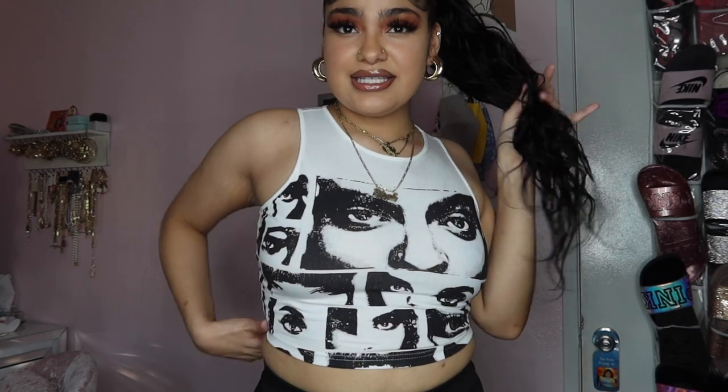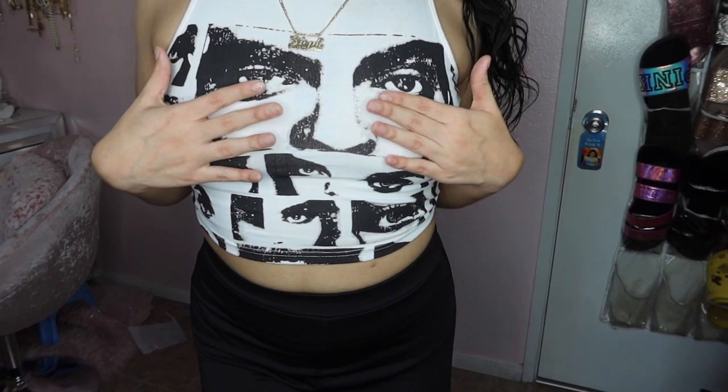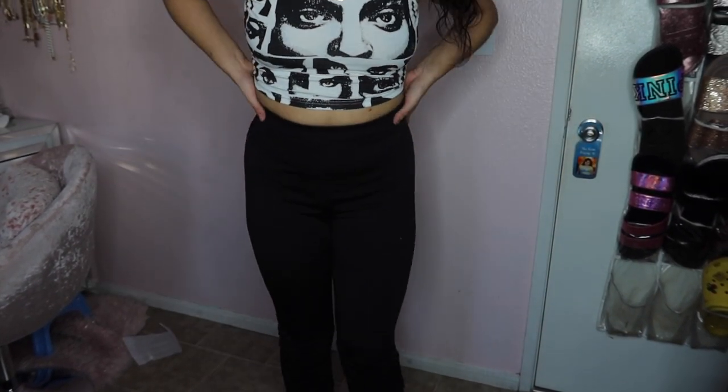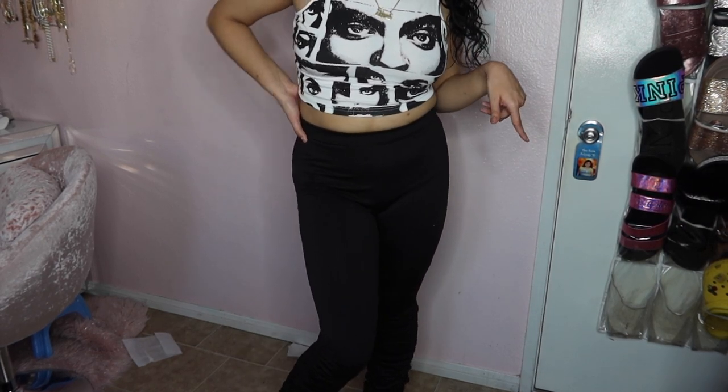Next is this pretty crop top y'all — I really love this. It's got some eye designs in the front and that's how the back looks. It's a pretty simple crop top with designs on it and it's in a size medium. Then I also got some black stacked leggings — same as the ones before but in black, in a size small. I picked them up in both black and gray.